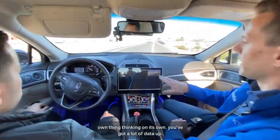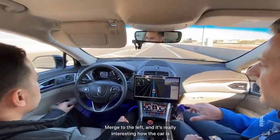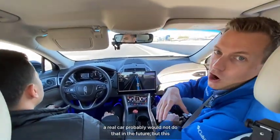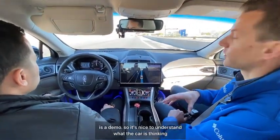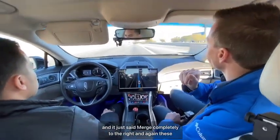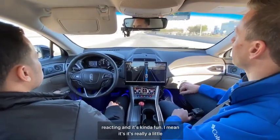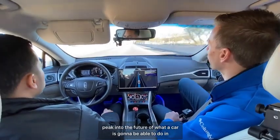There's a lot of data being processed — you can hear the car calling out what it's doing, like 'upcoming merge to the left.' A real car probably wouldn't narrate like that in the future, but this is a demo so it's nice to understand what the car is thinking. It just said 'merge complete to the right,' and again, these are real streets with real cars around us.